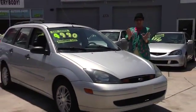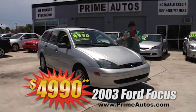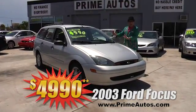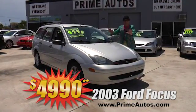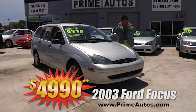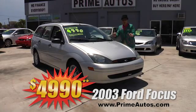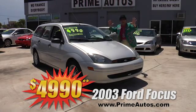Prime Autos doesn't only have low, low prices — we also have low, low down payments too. This stylish 03 Ford Focus Wagon is loaded with the automatic, alloys, and all the toys, and it's yours for only $699 plus tax down, or only $4,990.